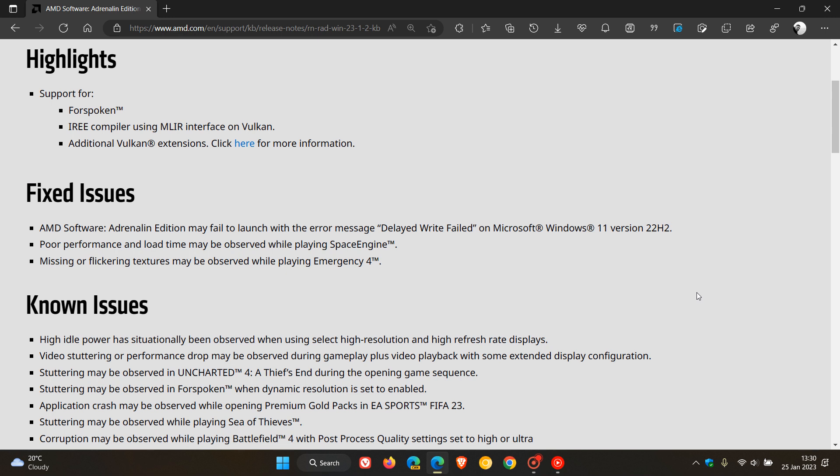For users running Windows 11 version 22H2, they've also fixed poor performance and load times that may be observed while playing Space Engine, and missing or flickering textures observed while playing Emergency 4 have also been addressed.